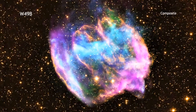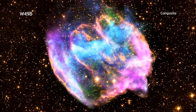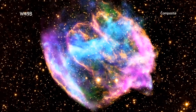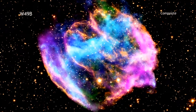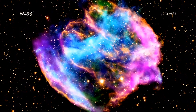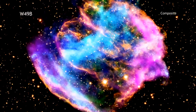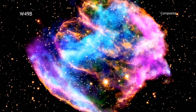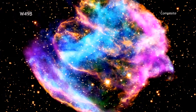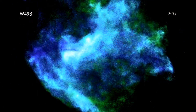The supernova remnant known as W49b is, let's say, a bit unorthodox looking. Many supernova remnants appear rather spherical in shape. This is in large part because astronomers think that most supernovas explode more or less evenly in all directions. W49b, however, is an exception to that rule. Researchers instead think that the star that created W49b ejected more material at higher speeds from its poles than from its equator during its explosion. The result is this unusual barrel-shaped remnant we see today.